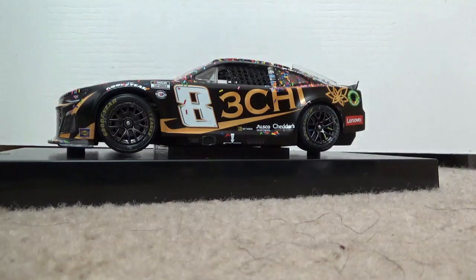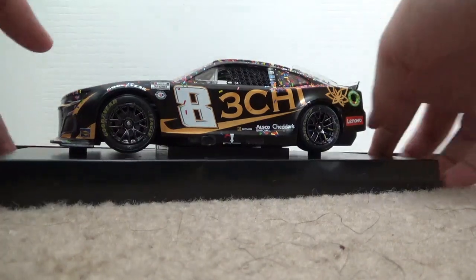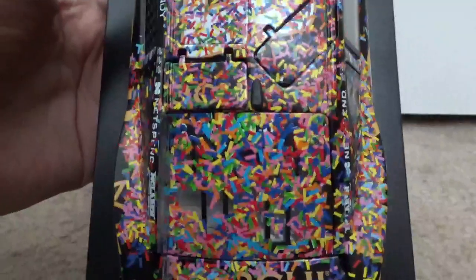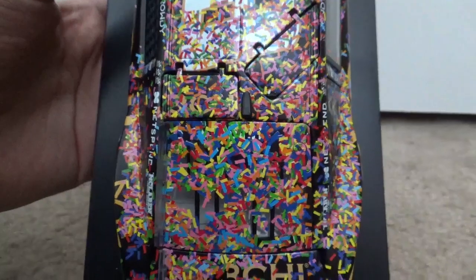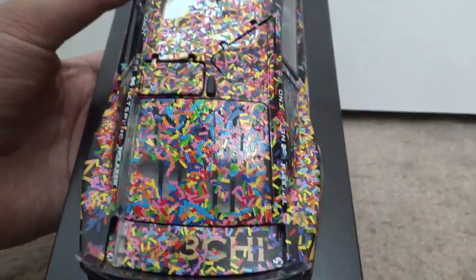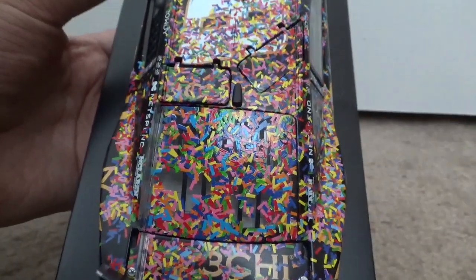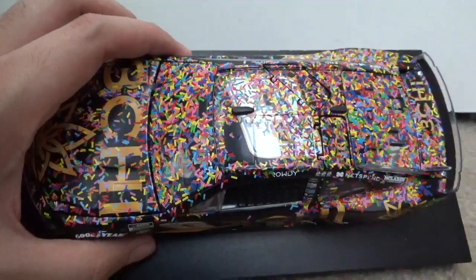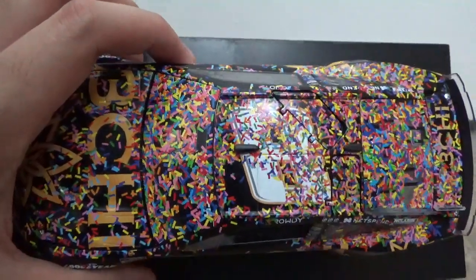Here is the diecast case, and I have to say this is probably the most confetti I've had on a diecast case. There's just so much confetti that you can't really even see what number case this is. Let me pick up the camera — yeah, you can see right there, you can't even see where to look to find the number. Wow, this is easily the most confetti I've had on a 1:24 score diecast case.